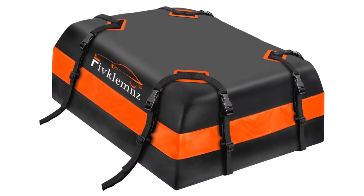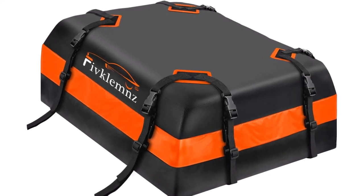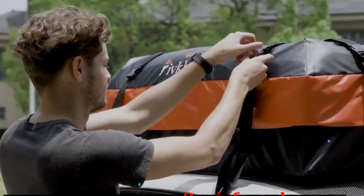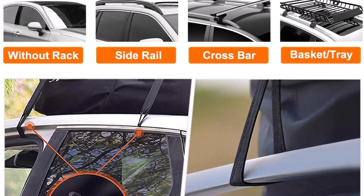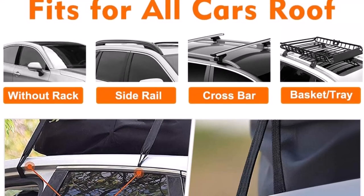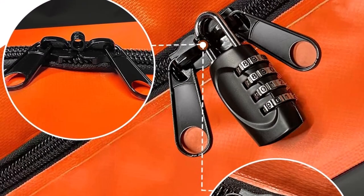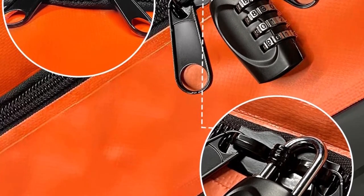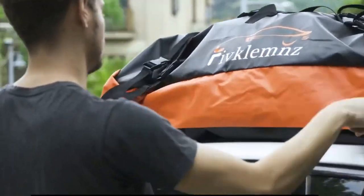Safety is paramount when it comes to rooftop cargo carriers, and Fivclems takes this aspect seriously. The use of eight reinforced adjustable straps ensures that the cargo carrier remains securely in place throughout your travels. This design feature provides peace of mind, knowing that your belongings are well protected, even during high-speed driving or on bumpy roads. The inclusion of a free anti-slip mat adds an extra layer of security, preventing any slipping or scratching on your car's surface.